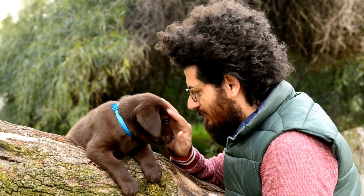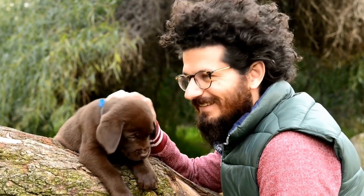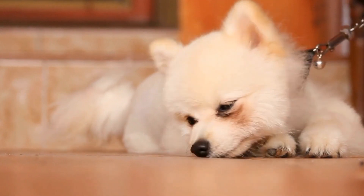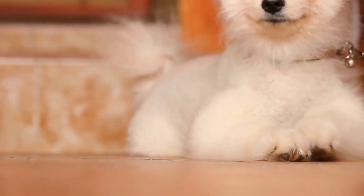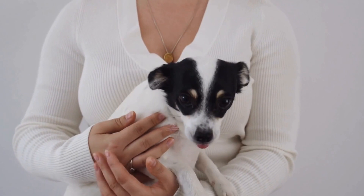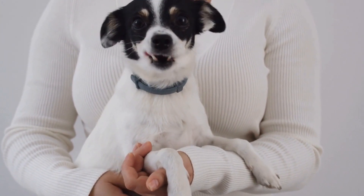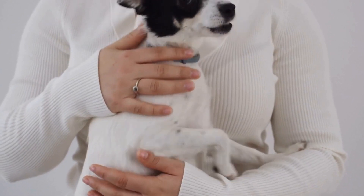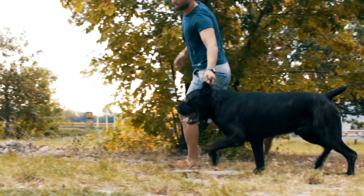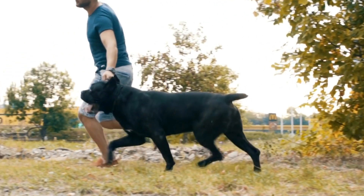After surgery, the dog will need to undergo a period of rest and recovery with close monitoring from the veterinarian. Rehabilitation plays a vital role in the recovery process. Physical therapy techniques, such as range of motion exercises and massage, can help improve circulation, reduce swelling, and enhance healing. It is essential to follow the veterinarian's guidance regarding rehabilitation exercises and ensure a gradual return to normal activities.